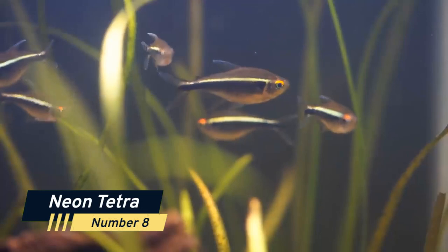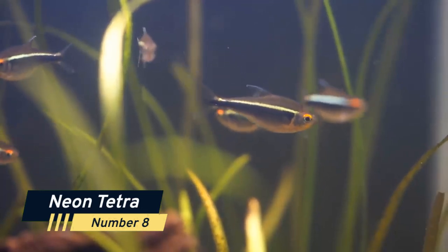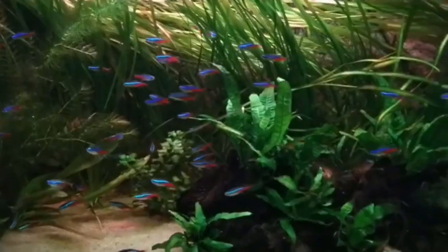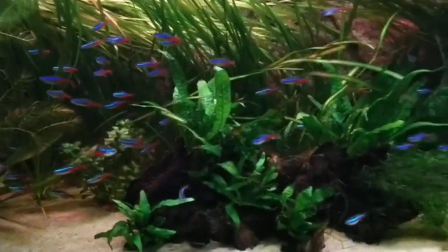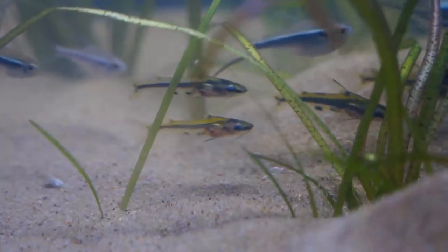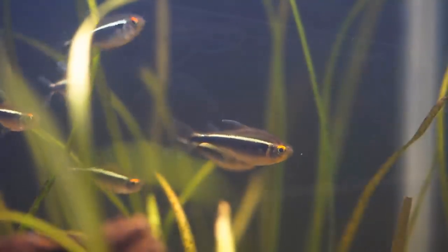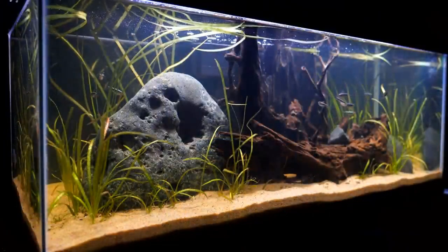Number 8: Neon Tetra. These fish are a classic choice for aquarium enthusiasts and are easily recognized by their bright blue and red stripes. Neon Tetras are peaceful and can be kept with other non-aggressive fish, making them an excellent addition to any community tank.